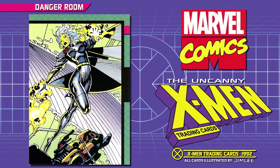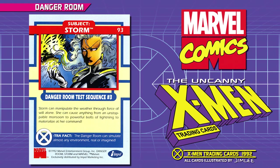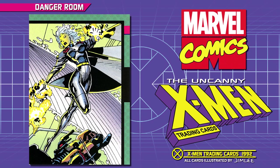Subject: Storm. Danger Room Test Sequence Number 3. Storm can manipulate the weather through force of will alone. She can cause anything from an unstoppable monsoon to powerful bolts of lightning to materialize at her command. Extra Fact: the Danger Room can simulate almost any environment, real or imagined.